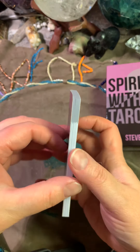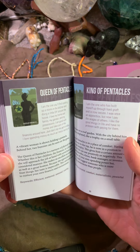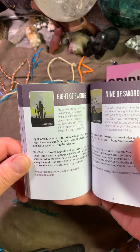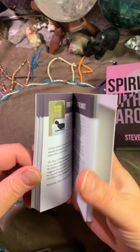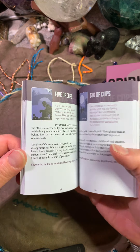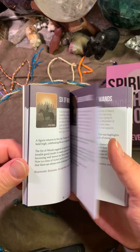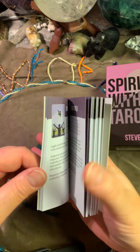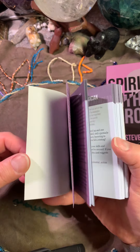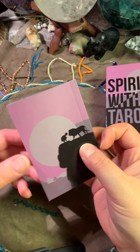Let's take the book. The book is like every other little booklet, but it's colored. It has a little information about each and every card. So it's not bad. This is a little bit about the book.